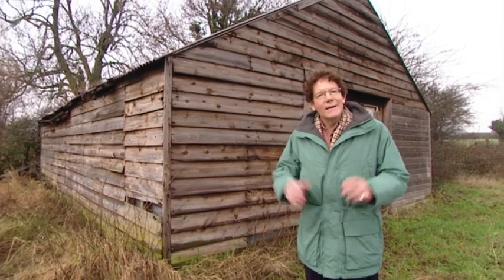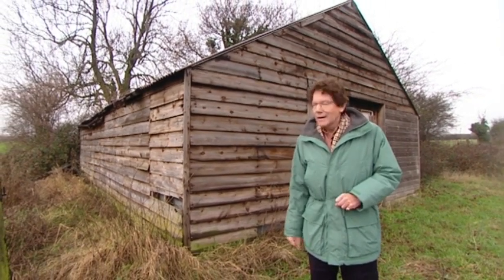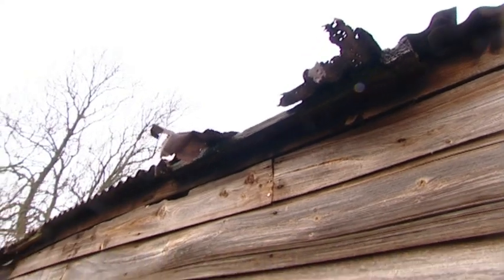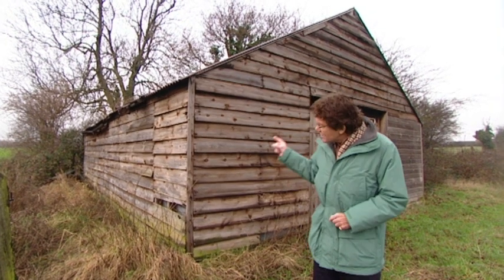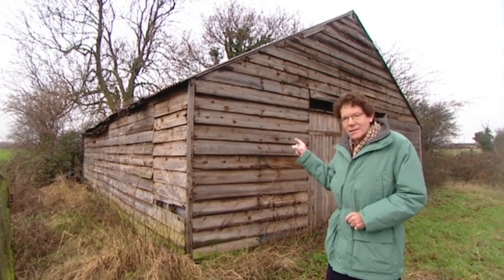Single men would take up lodgings in adjoining villages. But for families, two settlements of huts were built, one at either end of the viaduct. This is one of the original huts. Once a navvy family had moved in, they themselves would take in lodgers. Believe it or not, up to 14 people would live in something just like that.